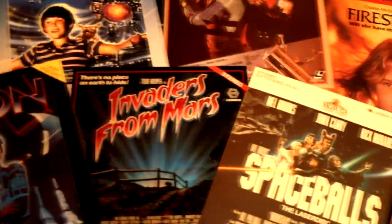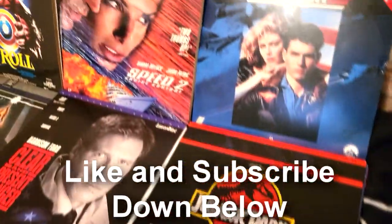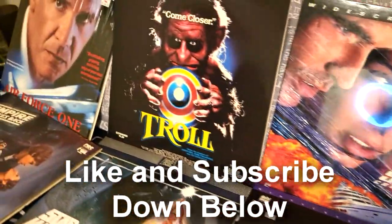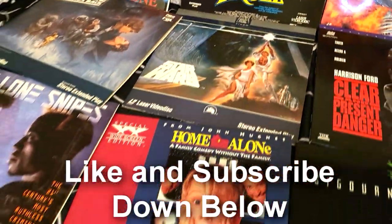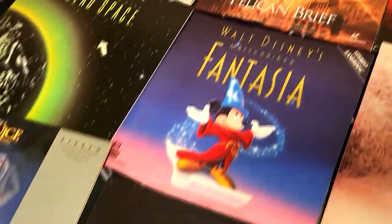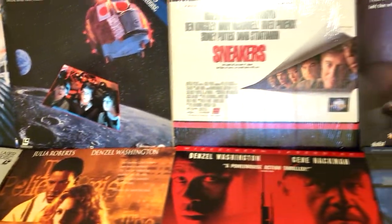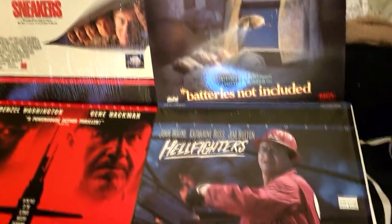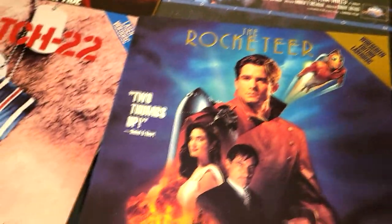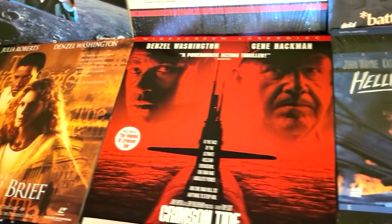So there you have it everybody — that's my whole LaserDisc collection. I hope you like this. Please leave a comment down below, leave a like and subscribe — it really helps out my small channel. I love doing these obscure tech videos and in the future I'll do more. I had a great time showing you all my LaserDiscs and I hope to find more in the future. Please leave a comment and tell me about the LaserDiscs you have in your collection — I'd love to hear about it. That's it for now. Goodbye, everybody.